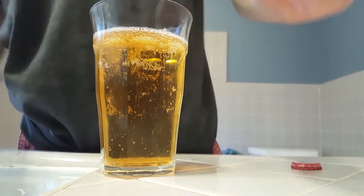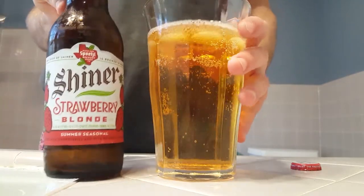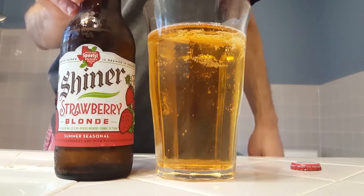After sitting for a while it still has lots of carbonation bubbles coming up. You can take a look at the bottle there on the left. And it has a very fruity light aroma.